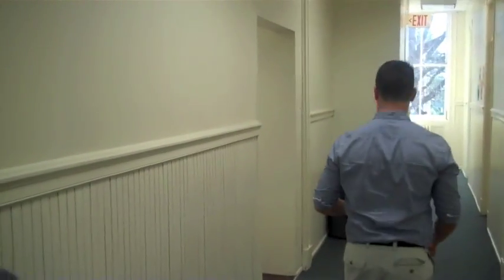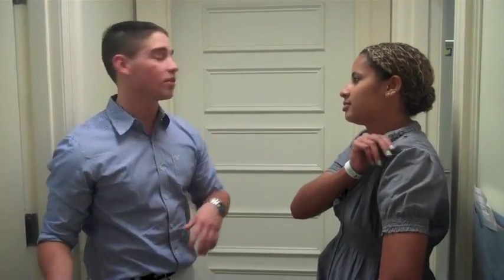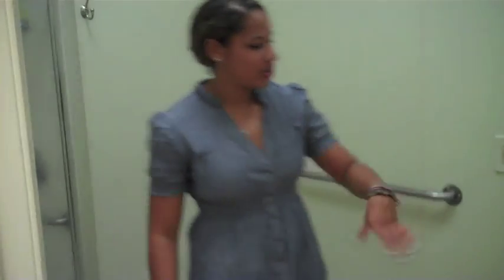Now everyone's favorite part of the tour — the bathrooms! There are five bathrooms on each floor: two on that end and three on this end. They're individual bathrooms, and each one is cleaned every day by the cleaning staff. It does get a little crowded, so you always have to knock to see who's in there. Each bathroom comes with a toilet, a sink, and a shower, so you can come in, shut the door, and have a little privacy.